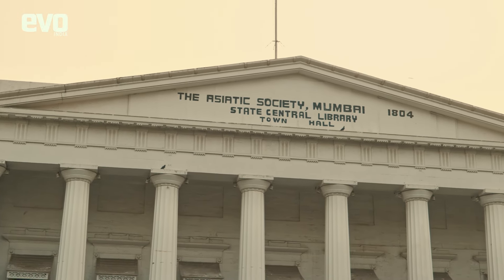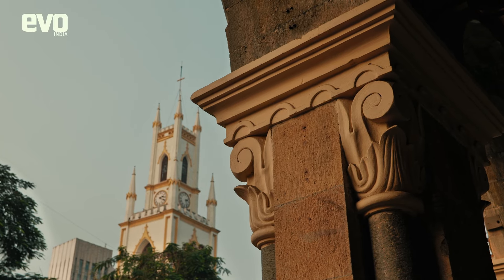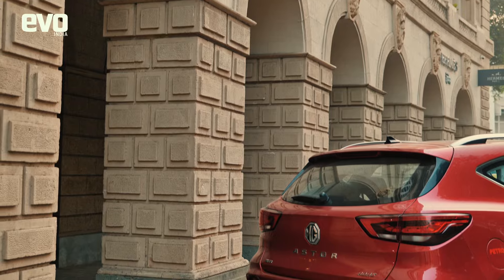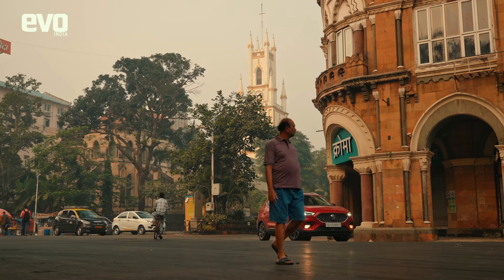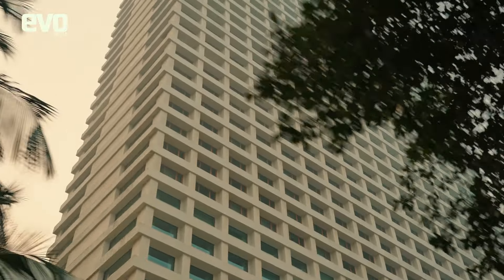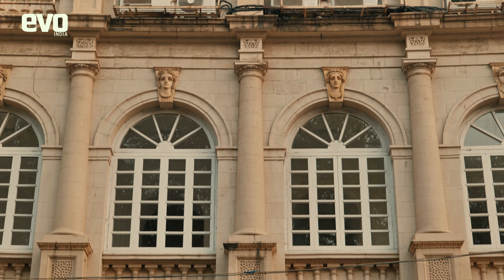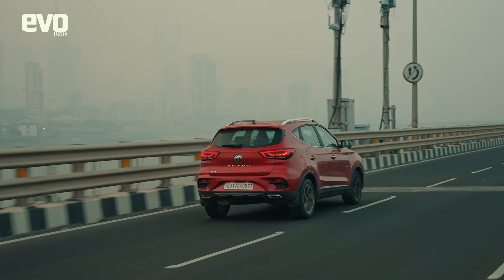South Mumbai and its colonial architecture are the most important part of the city. The architecture is so picturesque it can take you to another time in the world. Then you drive through Mumbai and watch the city transition into the modern metropolis it is today — and this city deserved an equally modern expressway connecting it to Pune, and that's where we are headed.